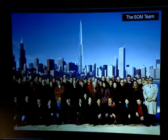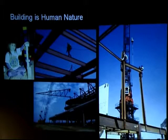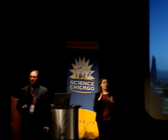This isn't a case of one-footmanship. Which brings me to the conclusion of my talk: building is human nature. It's something that's inherent in what we do. We strive to reach for the sky. Thank you very much.